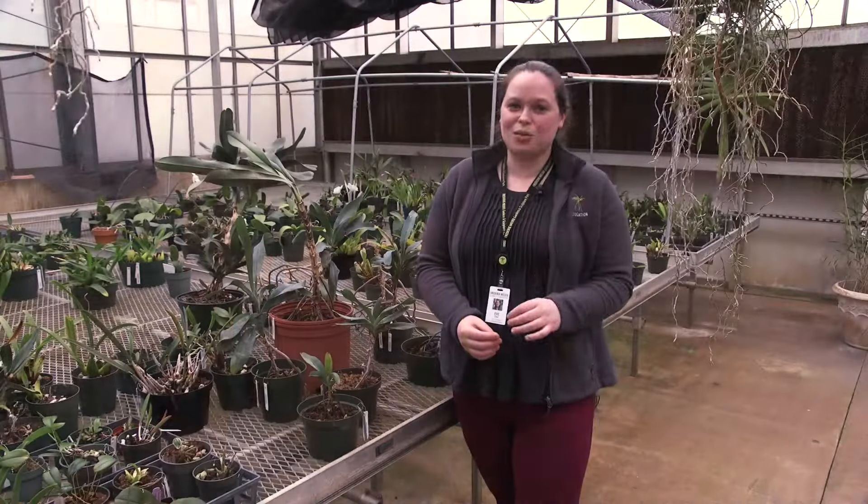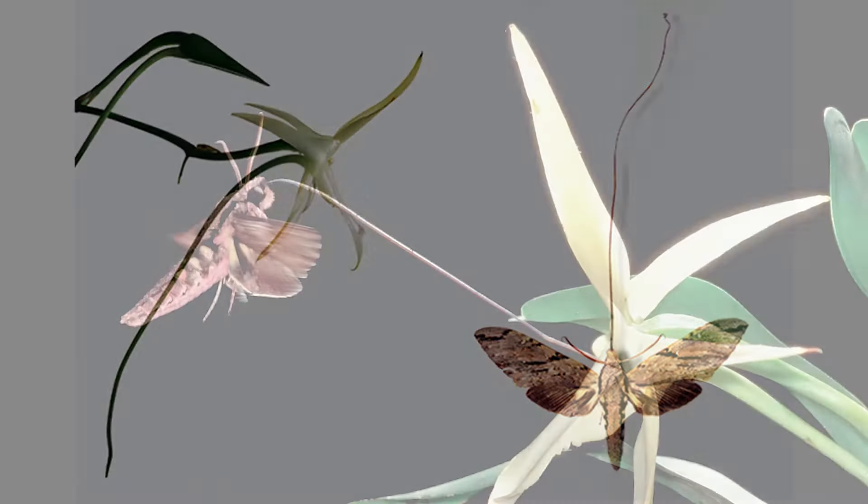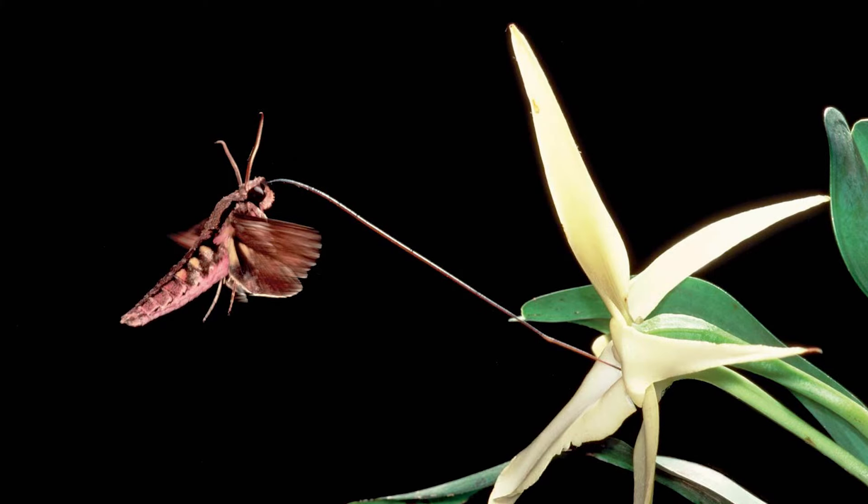In 1903, Charles Darwin was shown to be correct with the discovery of a moth with a proboscis long enough to access that nectary, and it was observed pollinating this orchid. Darwin's star orchid is another great example of the co-evolution between flowers and their animal pollinators and the striking complexity and diversity that we see in nature.